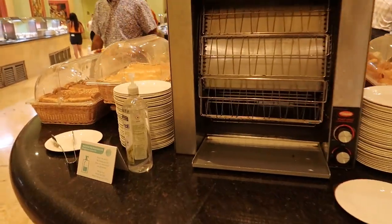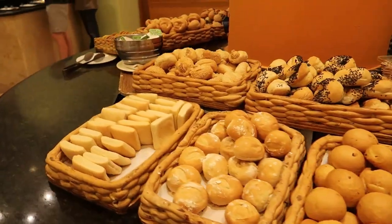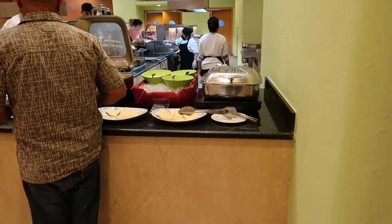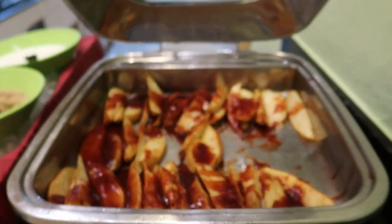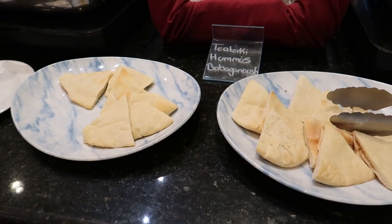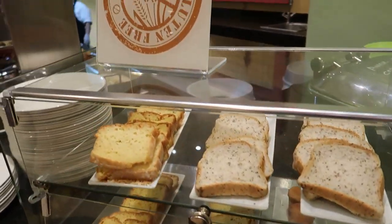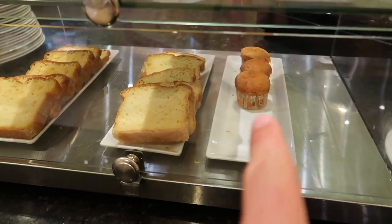Just across from that we've got our bread station — some bread we can get toasted up and some dinner rolls. It's a little bit busy today at the buffet. Here we have barbecue potato wedges, what looks like naan bread, some hummus, and vegetables with couscous. Here's a gluten-free station with some gluten-free breads and a little muffin-like dessert.